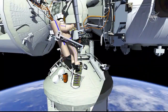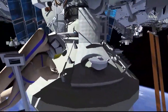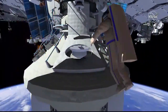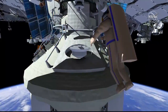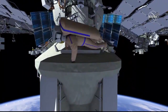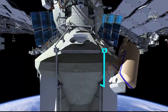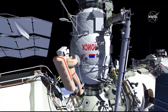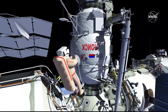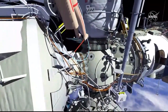Pyotr will then release the bridge rail handrail bundles from Strela and attach the bridge handrails to the MLM. Oleg will release the MLM-USOS Ethernet cable and reel from MRM2 and route the cable to the MLM patch panel number 17.